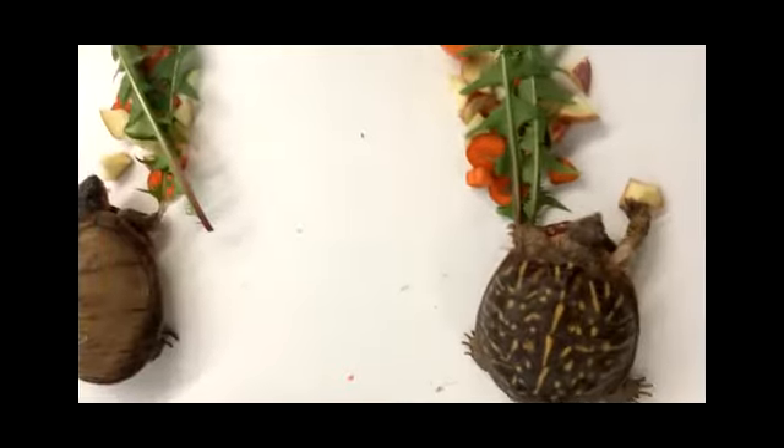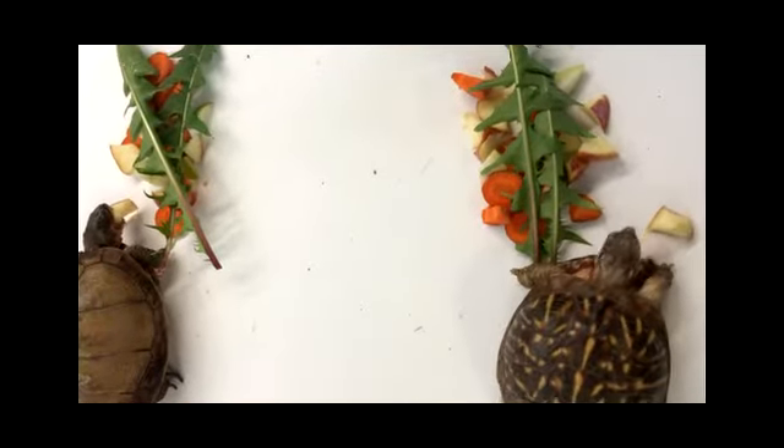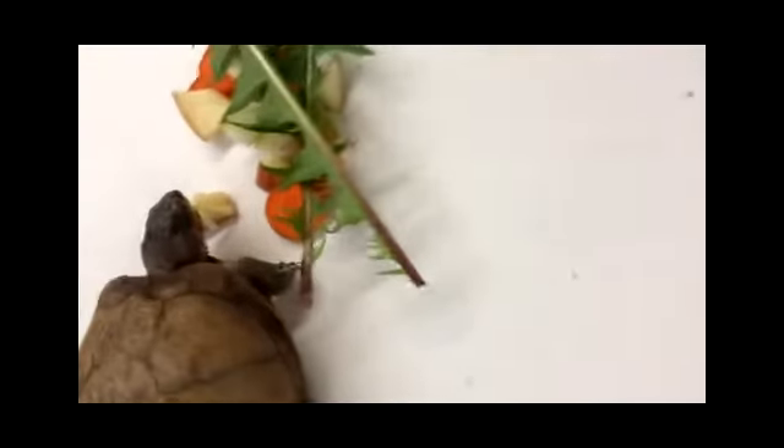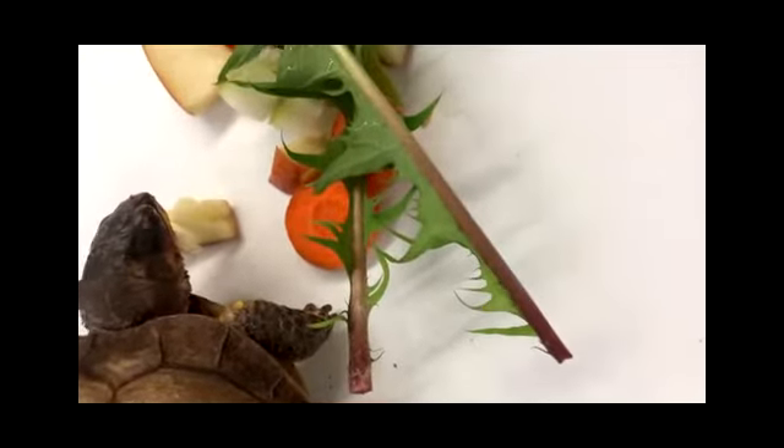Another reason — what makes them turtles — is that they can swim. If you put them in water, they can swim. But tortoises, if you put them in water, they cannot swim.